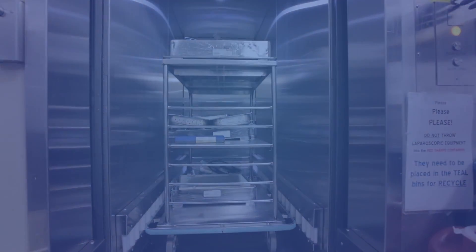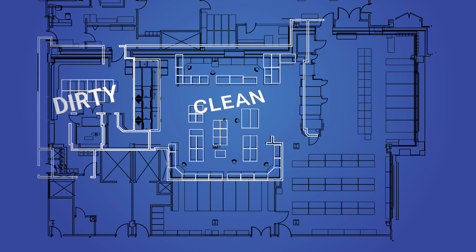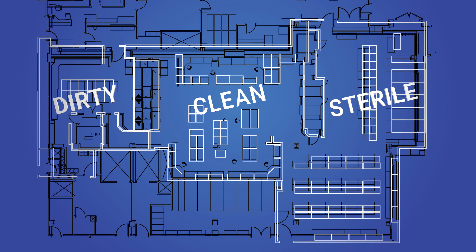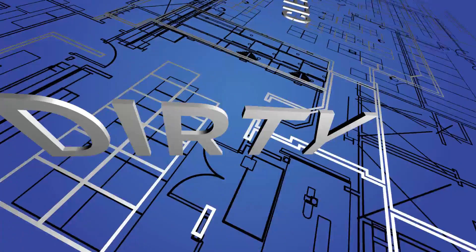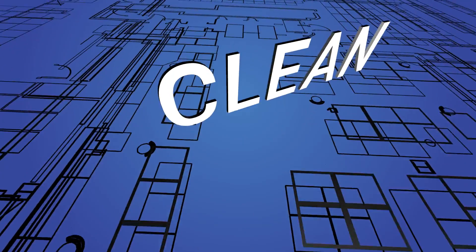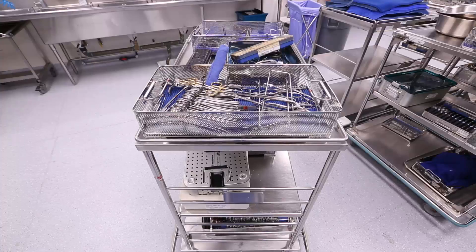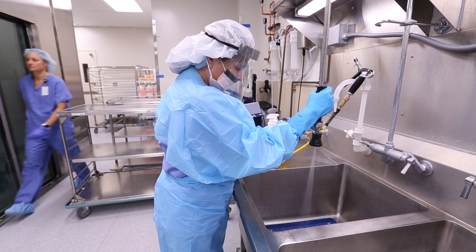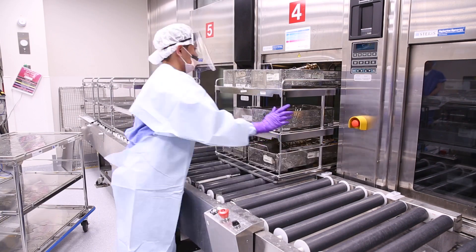Best practice requires that contaminated instruments be kept segregated from the clean instruments, and clean from sterile. SP's layout is a forcing function in service of this requirement — it ensures instruments flow in a single direction from the dirty zone to the clean zone to the sterile zone. Here's a dirty case cart just arrived from the OR; in order for these instruments to pass from the dirty zone to the clean zone, they have to pass through these super-sized dishwashers.